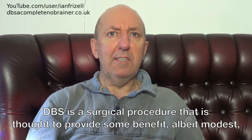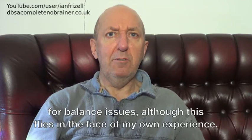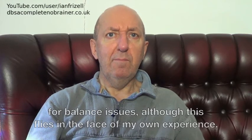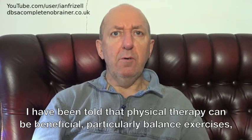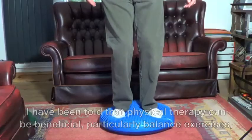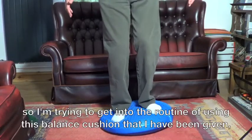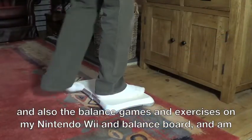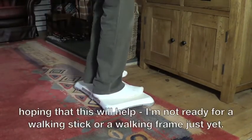DBS is a surgical procedure that is thought to provide some benefit, albeit modest, for balance issues, although this flies in the face of my own experience. I have been told that physical therapy can be beneficial, particularly balance exercises, so I am trying to get into the routine of using this balance cushion that I have been given, and also the balance games and exercises on my Nintendo Wii and balance board. I am hoping that this will help.